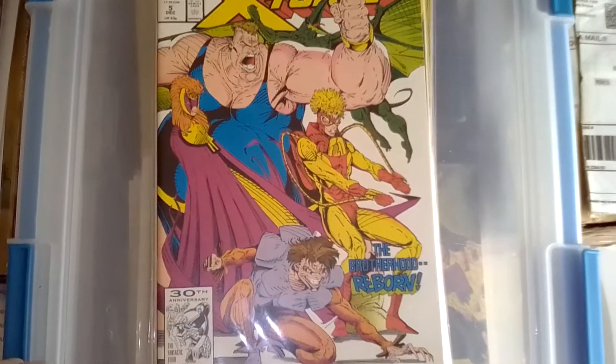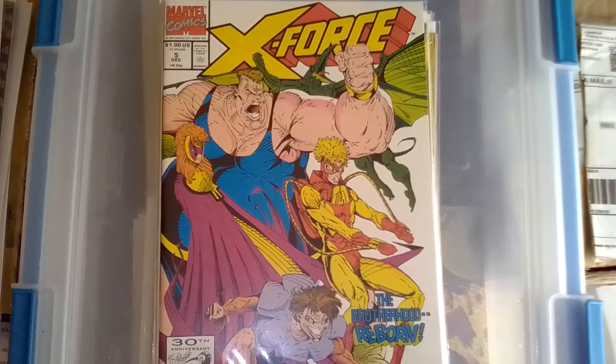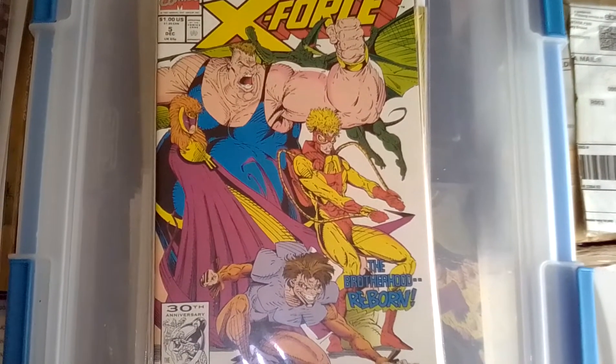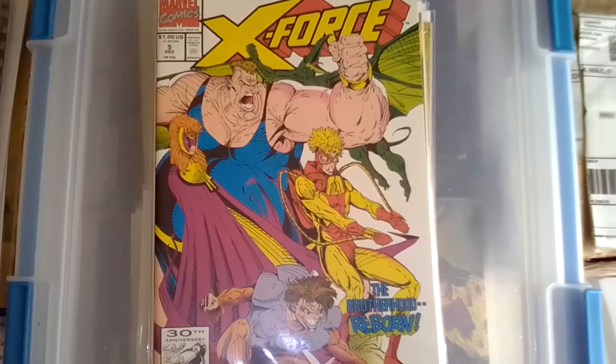Next is X-Force number five. I'm going to try to get X-Force number one through twenty-five. I've only got a couple of them — I got issue one and two and now five, and I think maybe a couple of later ones, but for the one through twenty-five run I just have one, two, and now five.